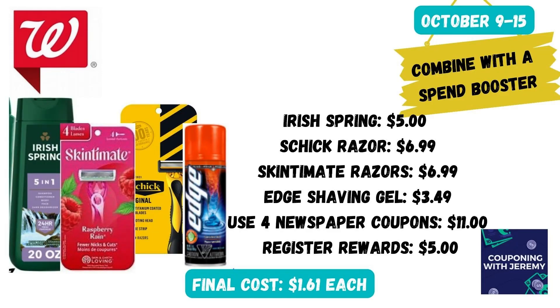This next deal is for folks that get newspaper coupons. I'm not always able to get these — I live in a small town and we don't get great newspaper inserts anymore — but if you do, you could do this one. Grab an Irish Spring for $5, a pack of Schick razors for $6.99, a pack of Skintimate razors for $6.99, and an Edge shaving gel for $3.49. You're going to use four newspaper coupons that came out last weekend totaling $11. Then after purchase, you're going to get a $5 register reward. That would make the final cost for each of these things just $1.61 each, which is pretty great. You could combine this in a spend booster and make your cost even less.